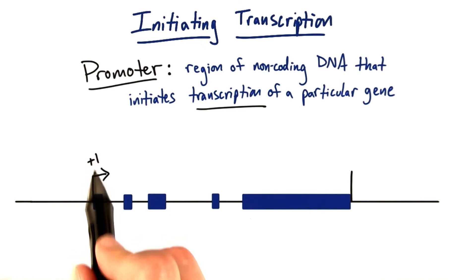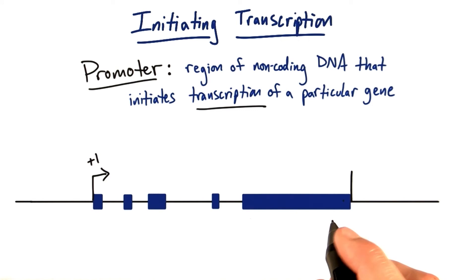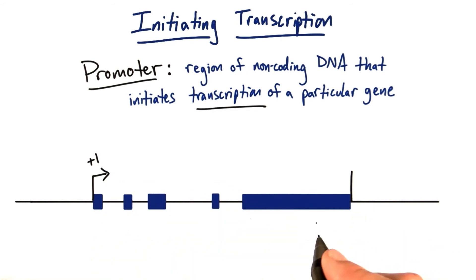Transcription is going to start here at this plus one site and go all the way to this line here where it stops. The introns will be spliced out and we'll get an mRNA copy of just the exons.